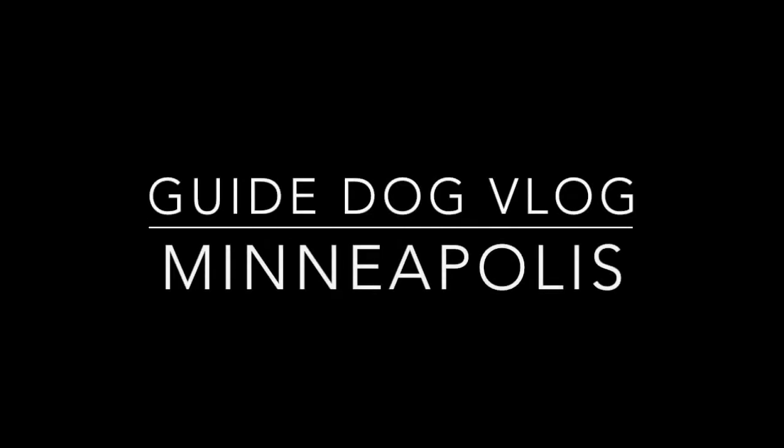Guide dog vlog, Minneapolis. Here you will see us moving from the elevator through the Skyway system to my husband's office.